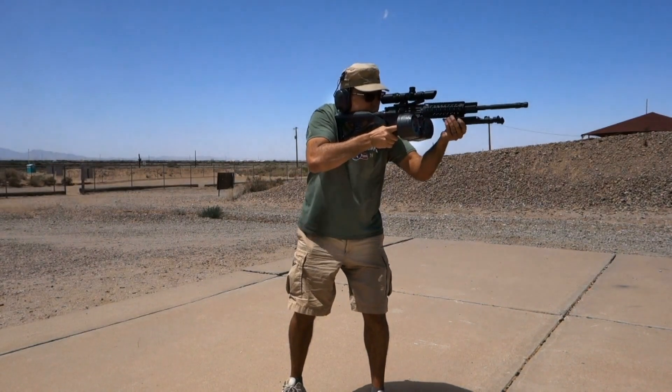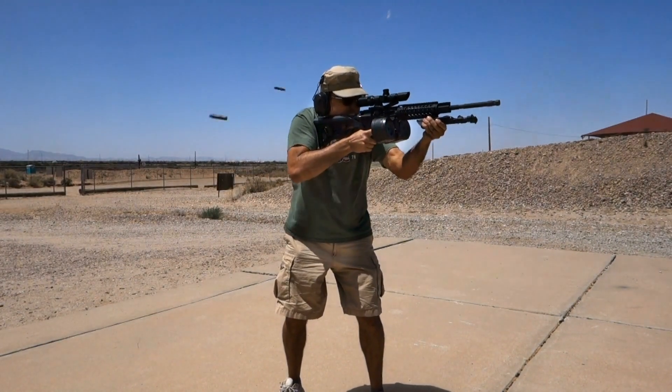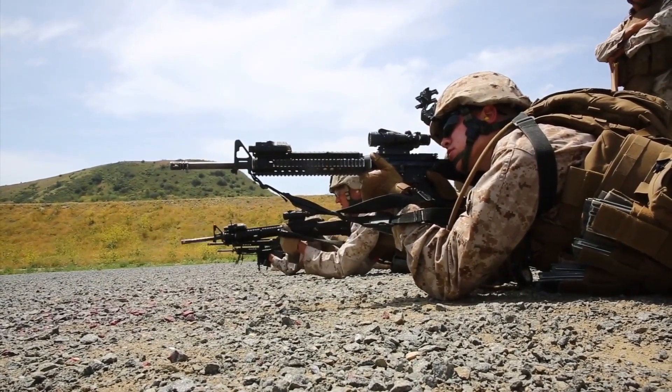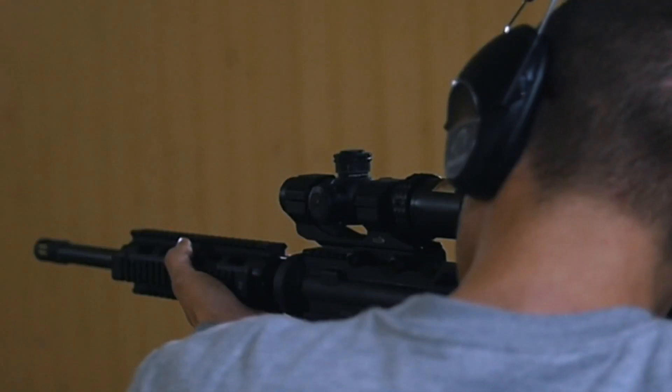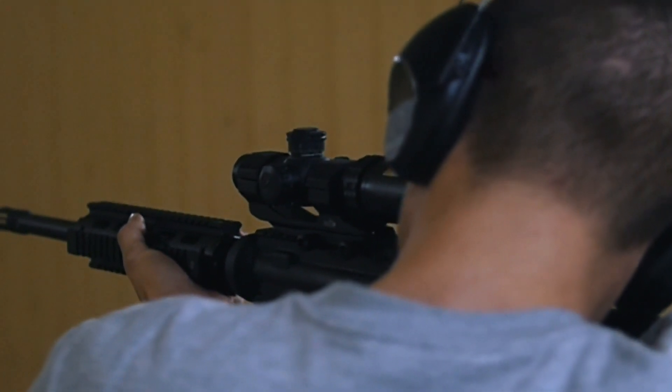Zeroed at 200 yards using a 24-inch barrel, the 85-grain bullet drops only 7.1 inches at 300 yards, 20.5 inches at 400 yards, and 41.4 inches at 500 yards. That puts it in some pretty racy company, and the cartridge has built a reputation for delivering good accuracy.